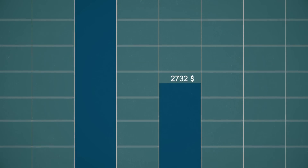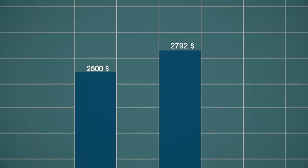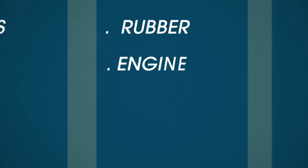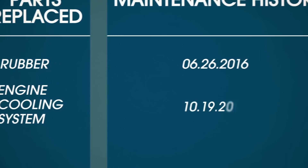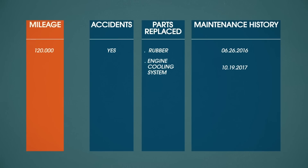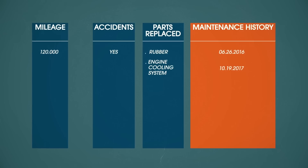Unfortunately the damage from the rear end collision exceeded the value of your car and you're forced to purchase another vehicle. Since data on the platform is immutable and cannot be modified, you can easily verify information such as mileage, accidents, parts and maintenance history.